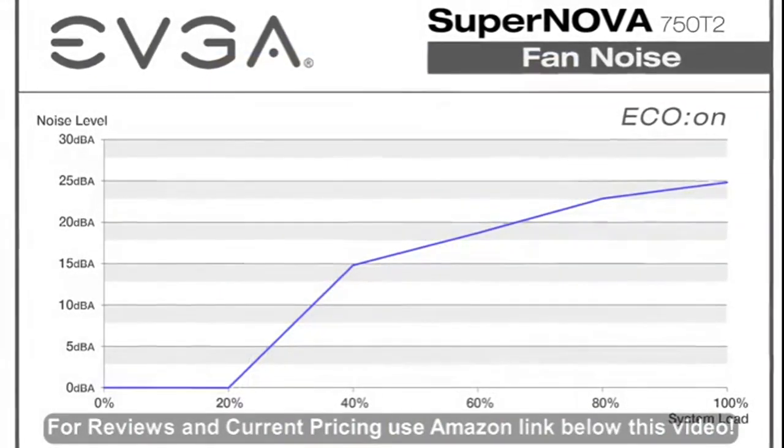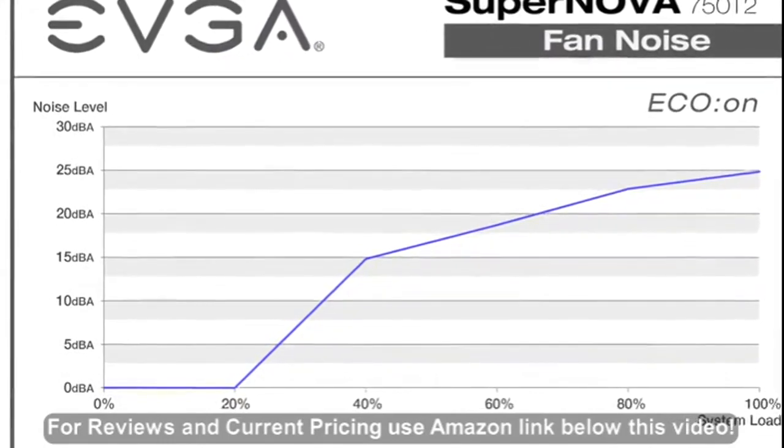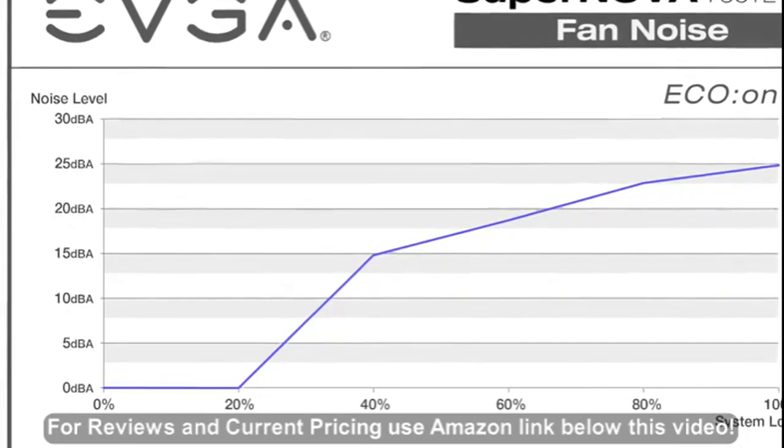These new models also support EVJ Eco mode, which keeps the power supply completely silent under low to medium loads and low noise levels during higher levels of load.